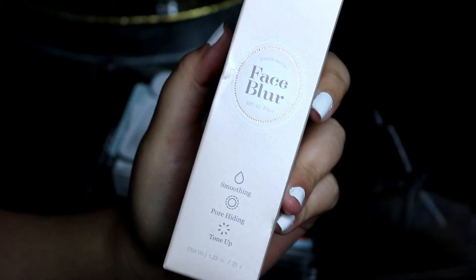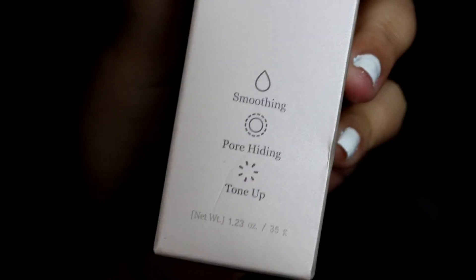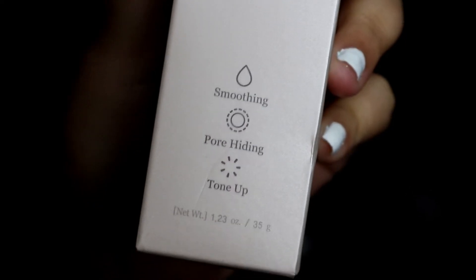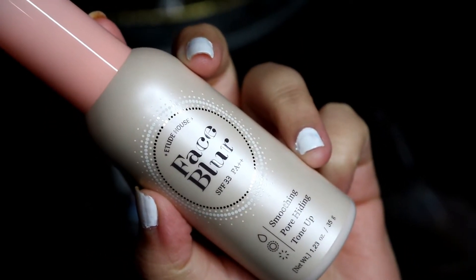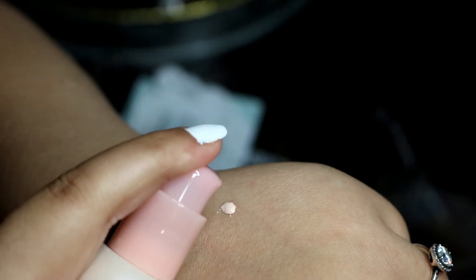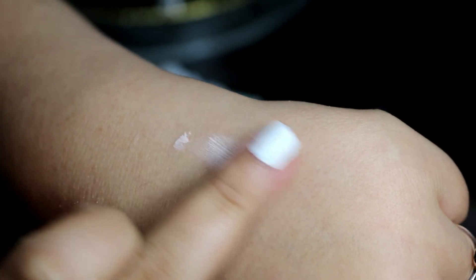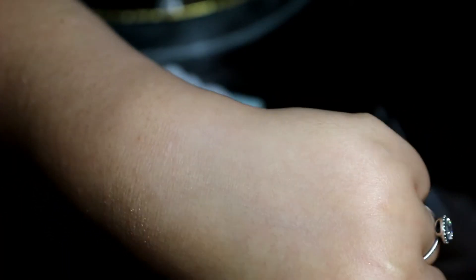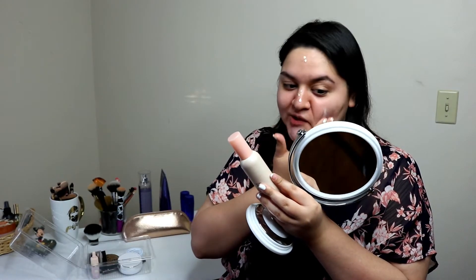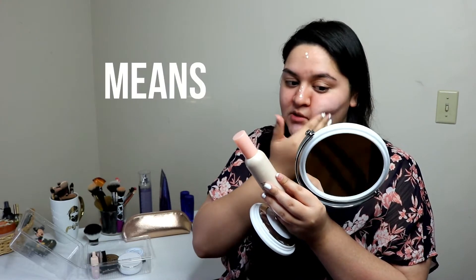I'm going to start off with the Etude House Face Blur. It has SPF 33 and it's a 3-in-1. It's supposed to be smoothing, pore-hiding, and a tone-up. I don't know what that means, TBH.